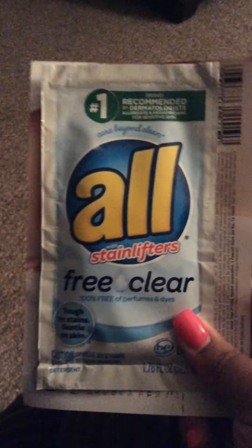We have a pretty decent-sized sample of All Free & Clear, and there is a coupon underneath it — it's a dollar off.